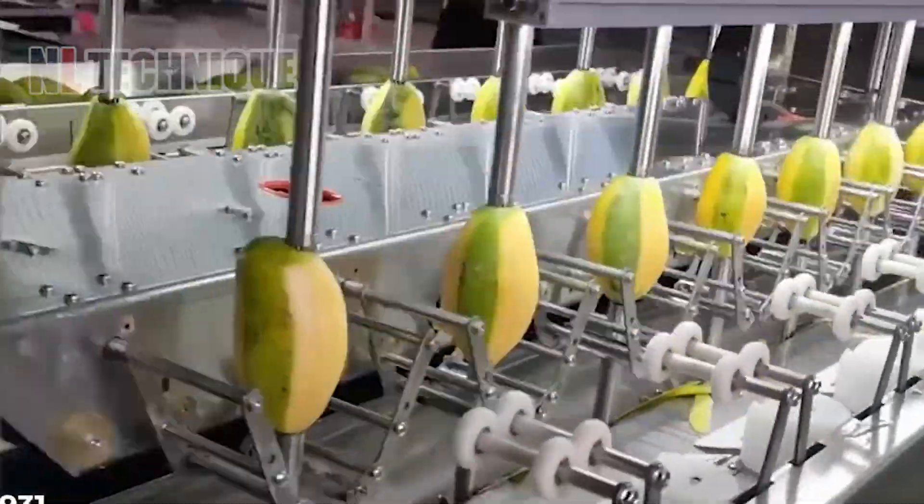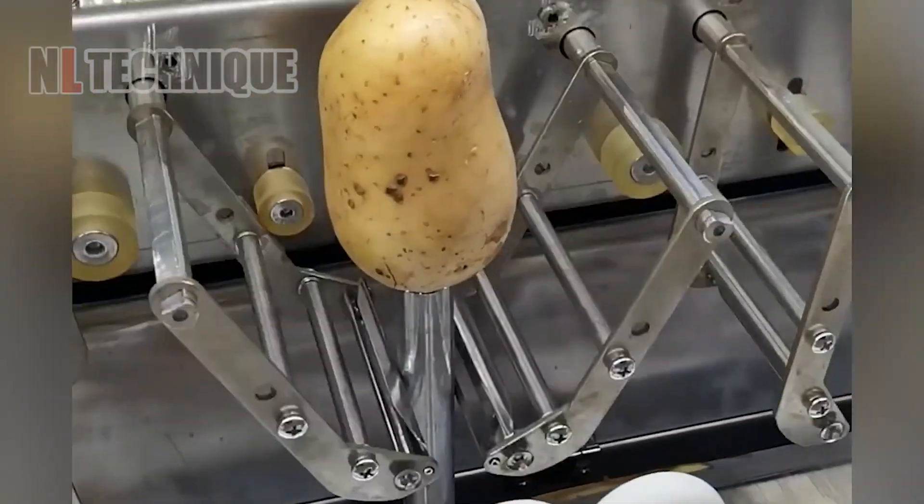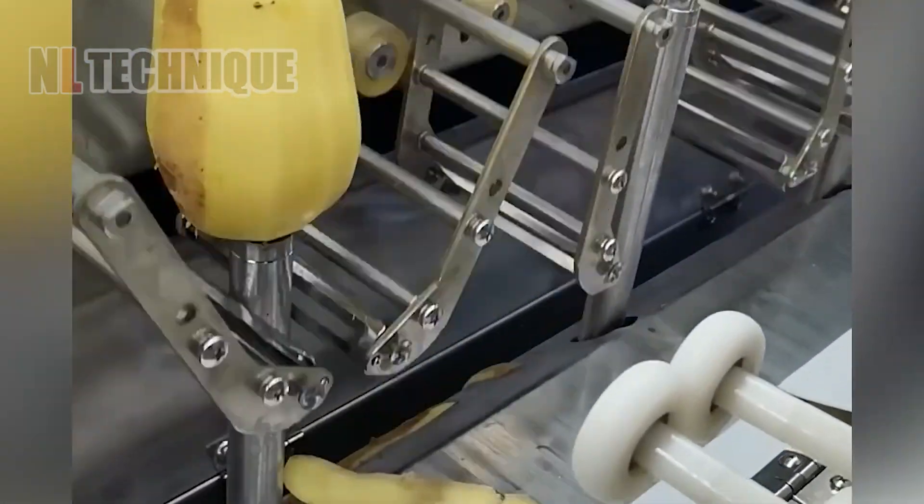Forget the peeling struggle. This amazing machine is a dream come true for anyone who hates prepping food. It delivers quick, precise peeling, saving you time and effort in the kitchen.